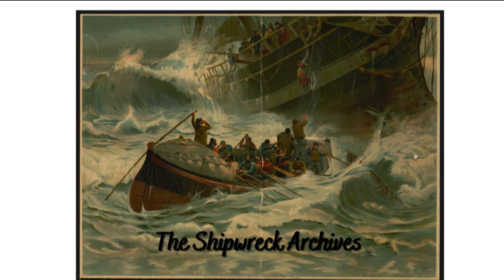Hello, and welcome to the Shipwreck Archive. Would you happen to have the twice-abandoned Sussex? Here we are. Enjoy! Bye!